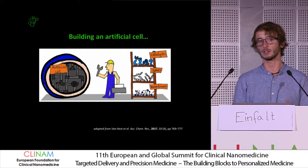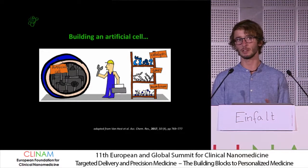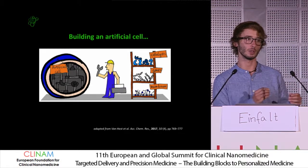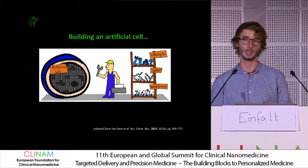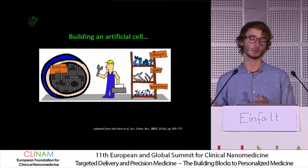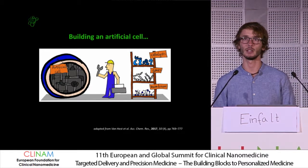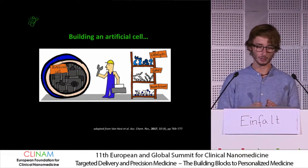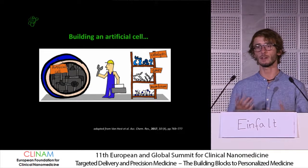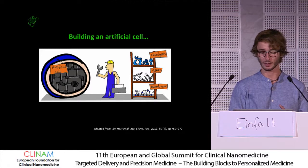We first tried this by using purely synthetic materials. So we took purely synthetic lipids and purely synthetic polymers, and we tried to make giant unilamellar vesicles in the microscale — polymersomes and liposomes — to use them as sensors. But then we realized that if you use purely synthetic materials, it's very hard to get to the complexity of the cell.